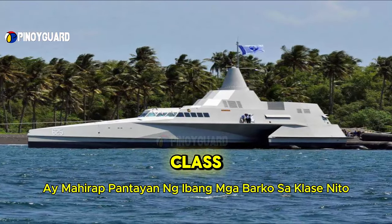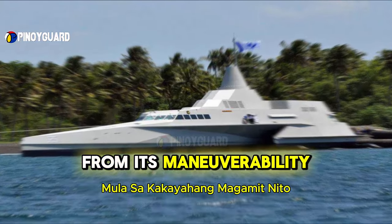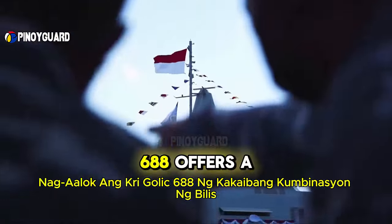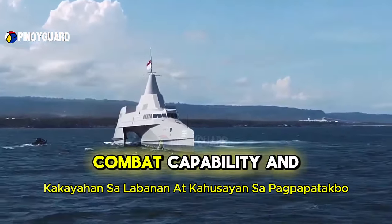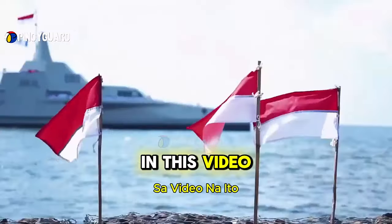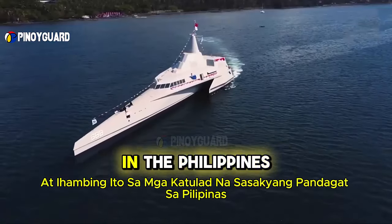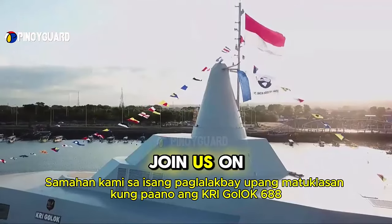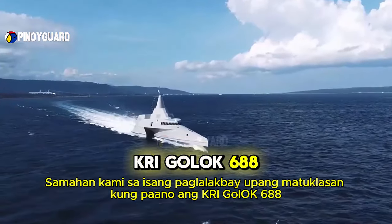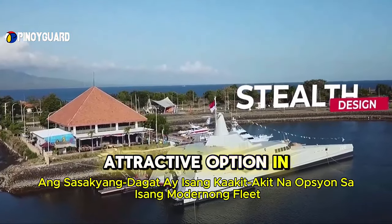What makes this ship so special? From its maneuverability in the shallow waters of the Philippines to its advanced weapon systems, the KRI Golic 688 offers a unique combination of speed, combat capability, and operational efficiency. In this video, we will explore the advantages of this ship in depth, compare it with similar vessels in the Philippines, and uncover how it could enhance the Philippine Navy's maritime defense and why it is an attractive option for a modern fleet.